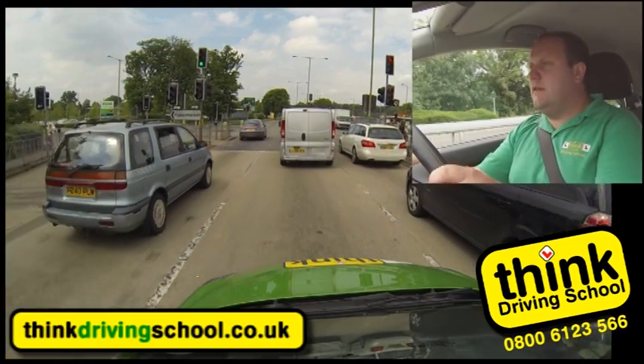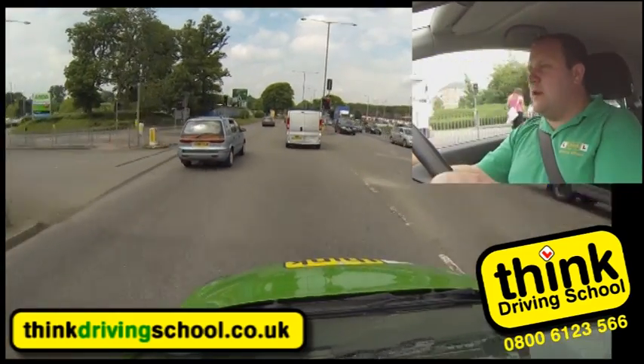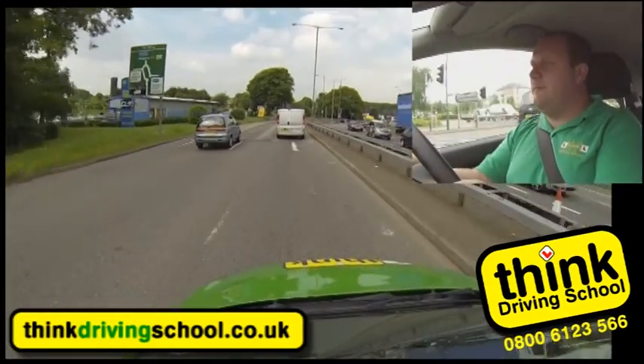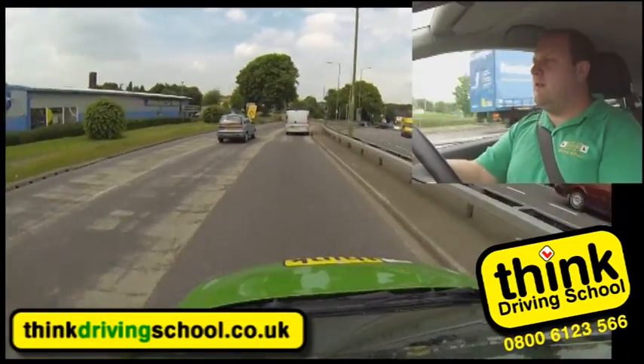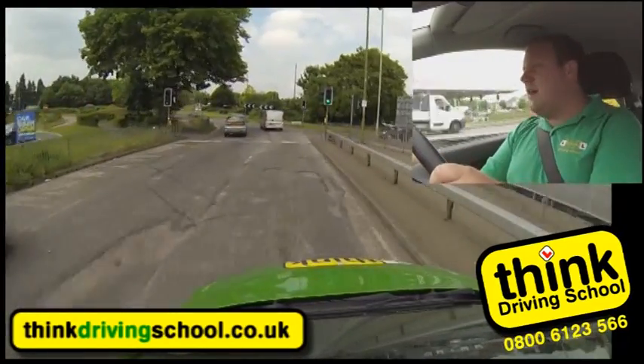Checking for Bob and Tom as we move off. Now we're passing these crossroads, I can now centre mirror, right mirror, right signal for the roundabout. It's traffic light controlled, it's green at the moment - just going to keep an eye on those lights and check that nobody's running a red light.